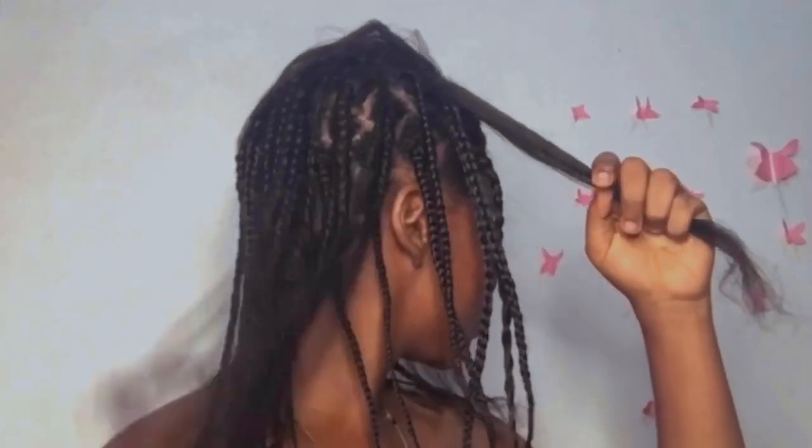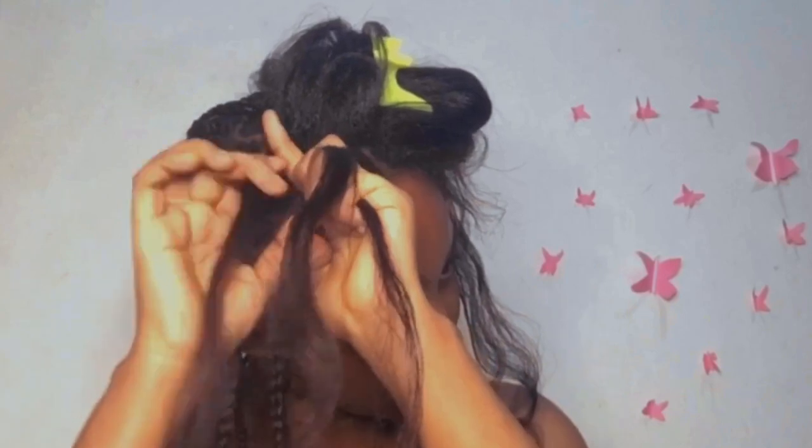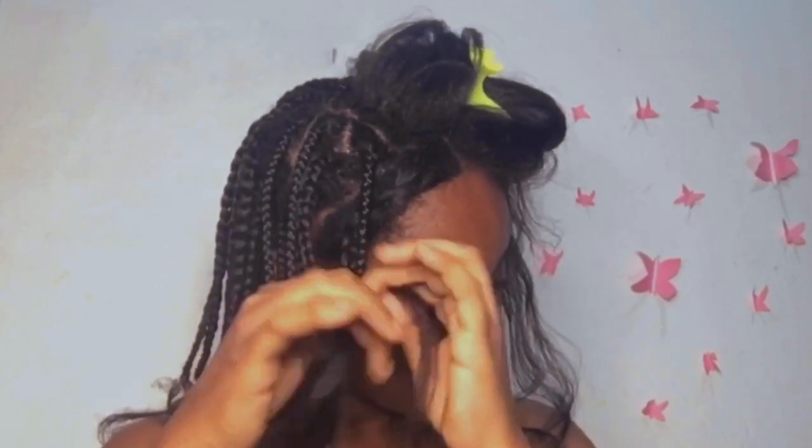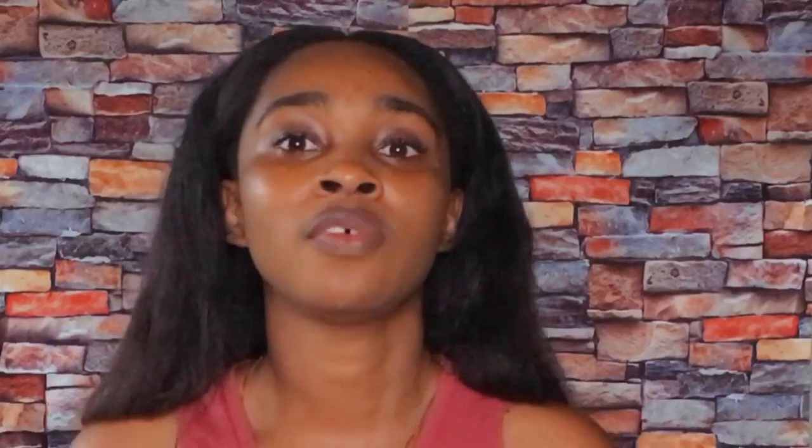The next thing I'm going to talk about is extensions and attachments. When you want to do protective styles and you don't have money to buy extensions, I have a solution for you — do mini braids with your own hair. You don't have to use any extra stuff attached to your hair. Mini braids are going to help you save that money. Do mini braids or mini twists on your hair and it's going to last you the whole month. You can wear this under your wig, style it whichever way you want, and even add beads to it. There are a lot of ways to style your hair with mini braids or mini twists.